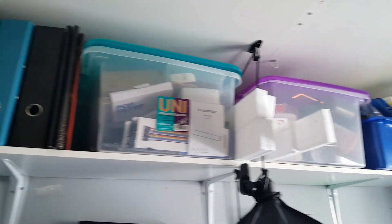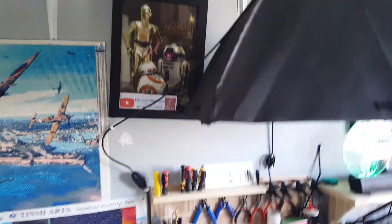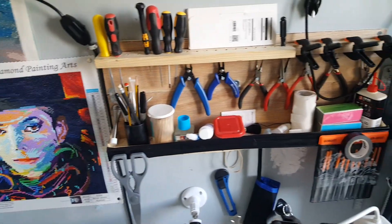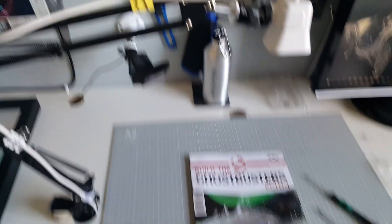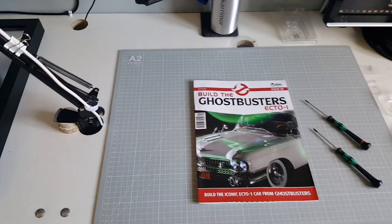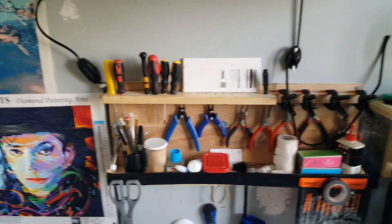We've got some boxes there with tools, painting, and bits and pieces. We've got my overhead camera light, which is on a cord so I can lower it if I need to. Then as you can see, this is the main build area — all the tools I use are to hand just when I need them. There's the overhead camera, we've got the Logitech C920 for close-ups, there's my builder's mat — I've just been working on the Ecto-1 build, that's why that's there.